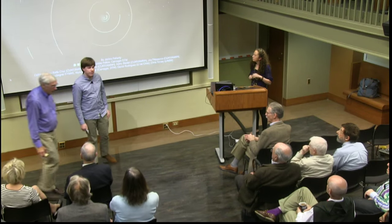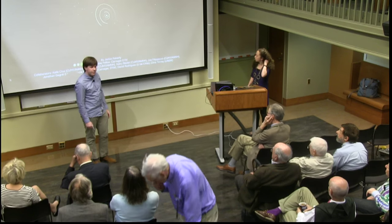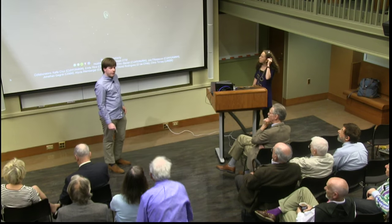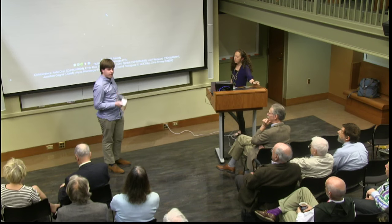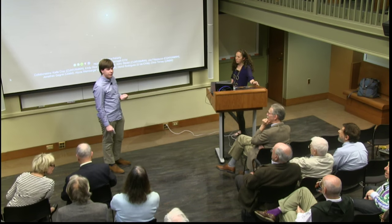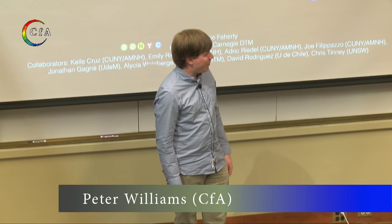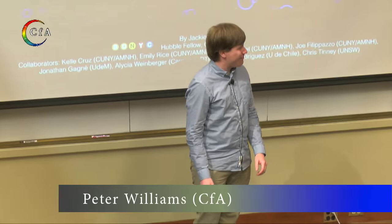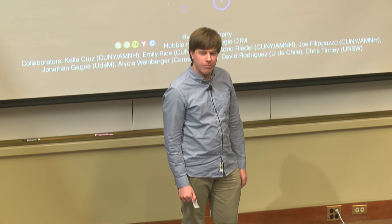I'd like to welcome everyone to the last colloquium of the year. Our speaker today is Jacqueline Faraday, an expert in observations of brown dwarfs. She did her graduate work at Stony Brook, also splitting time at the American Museum of Natural History. She was first an NSF fellow at Universidad de Chile and is now a Hubble fellow at Carnegie. She's going to be telling us about her work on brown dwarf kinematics.